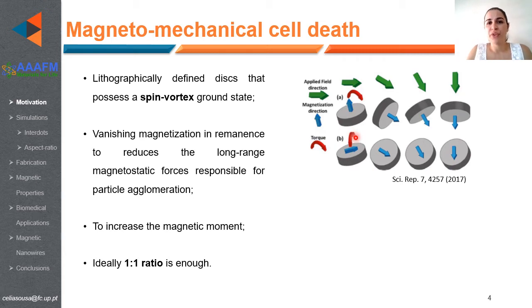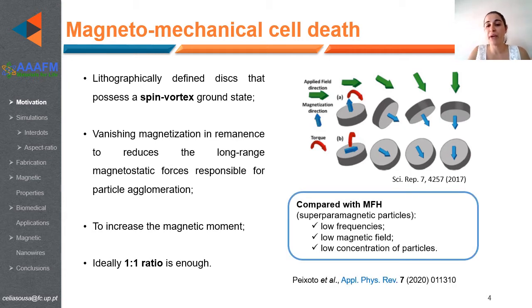Nanodisks obtained by lithography techniques defined at the micro and nanoscale that possess a spin-vortex ground state present a high magnetic moment compared with superparamagnetic nanoparticles, and also present zero magnetization at remanence. This reduces the long-range magnetostatic forces that lead to particle agglomeration, one of the main disadvantages for biomedical applications. Also, compared with magnetic fluid hyperthermia, vortex nanodisks can work at low frequencies, low magnetic fields, and low concentrations. Ideally, only one disk per cell is enough to perform cell death.